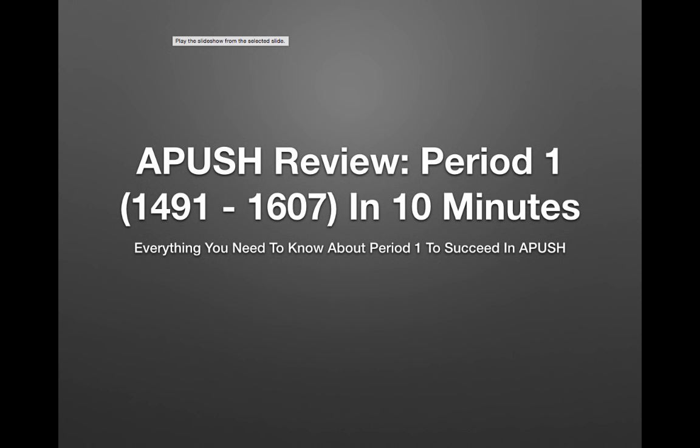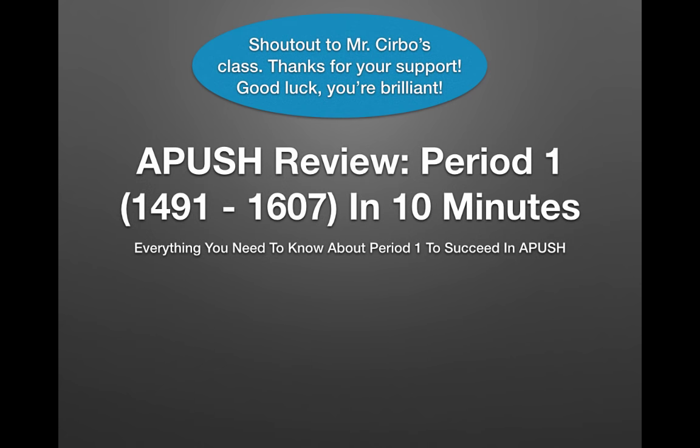What's going on, APUSH people? We have an APUSH review for Period 1, which is from 1491 to 1607. I'm going to cover this in 10 minutes and you will know everything you need to know about Period 1 to succeed on the APUSH exam. Shout-out to Mr. Servo's class — my comment section was blown up with requests. Mr. Servo, your students think you are an amazing teacher, so good luck to you all!